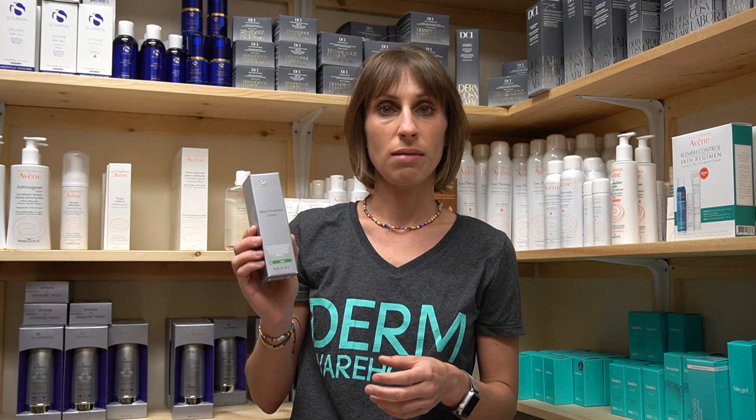The first one is benzoyl peroxide, and I love this SkinMedica Acne Treatment Lotion. You can put it all over your face or just on your chin area and it really will help clear up your acne.